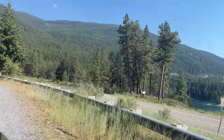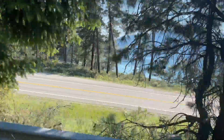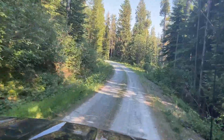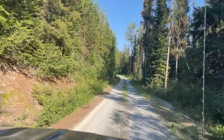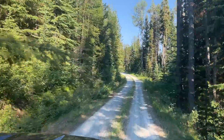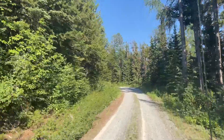Once you head south down the highway a little ways along the reservoir, you get off on this Forest Service road, and from that point it was about 17 miles up this road before we got to the trailhead to reach the lookout. It was a very nice drive.